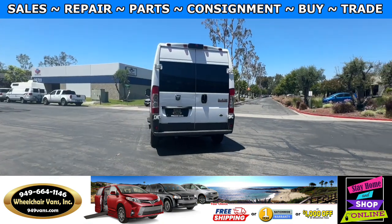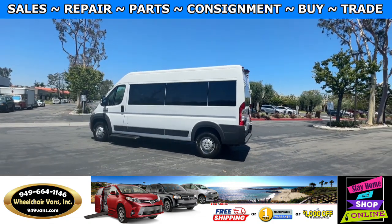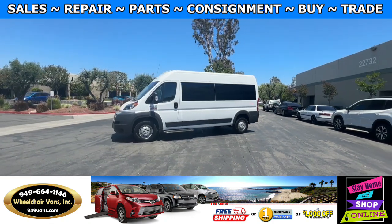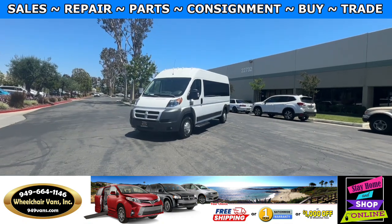We also offer financing on all types of credit. We can do personal work. On top of that we do have a promotion for free nationwide shipping. But if you decide to pick up at our facility, we offer you a thousand dollars off or a free one-year warranty.